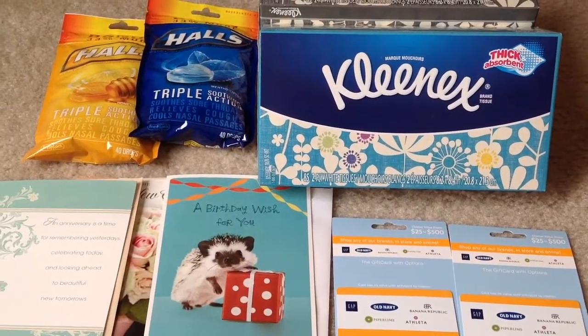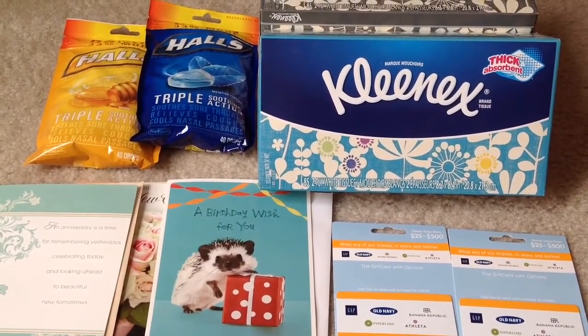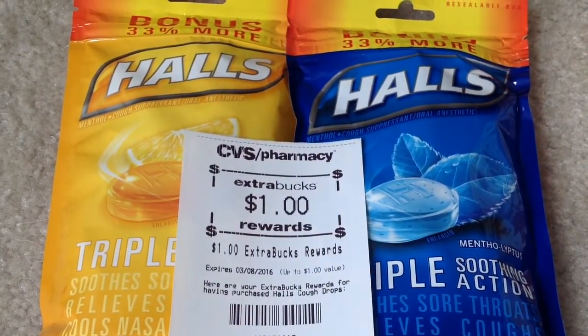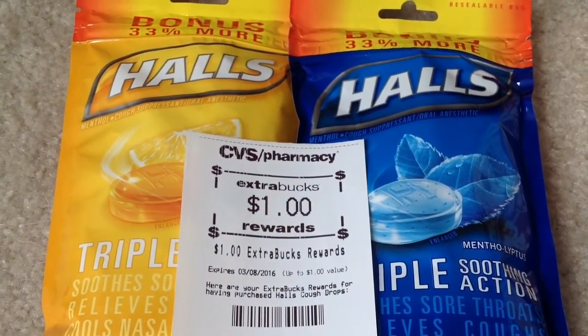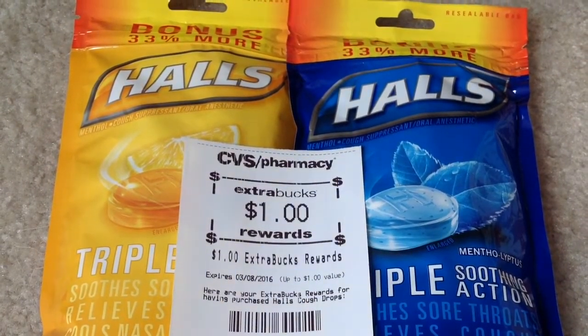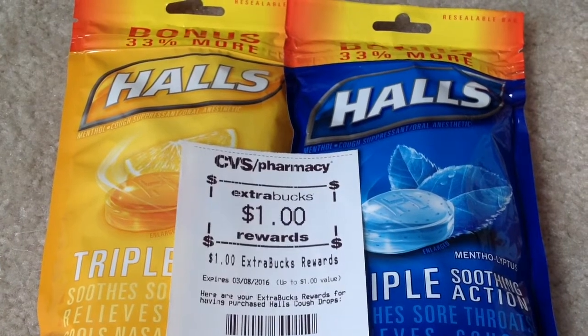Hi everyone, these are the deals I picked up from CVS for the week of February 7th. Select Halls are on sale two for three dollars, and when you buy two you will get one dollar back as an ECB. We have a one dollar off of two Halls manufacturer coupon from the January 10th SmartSource insert.